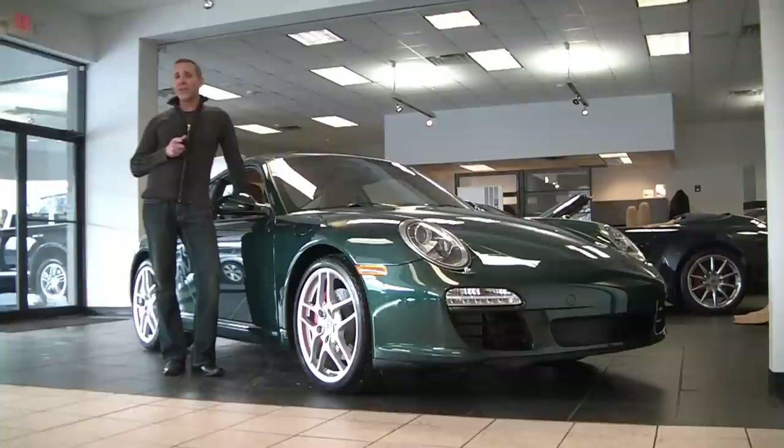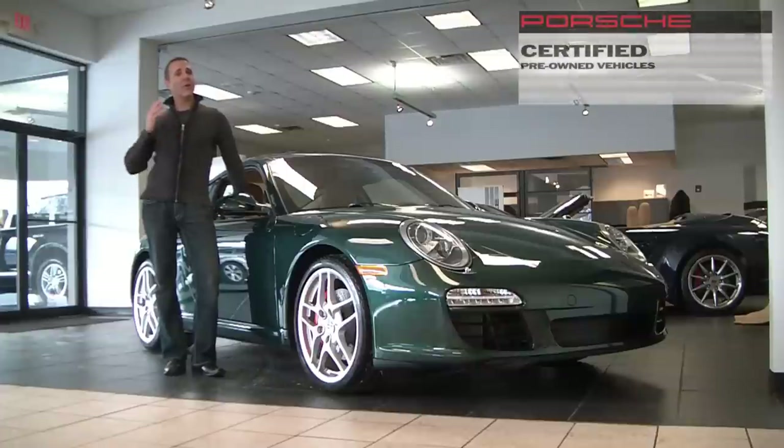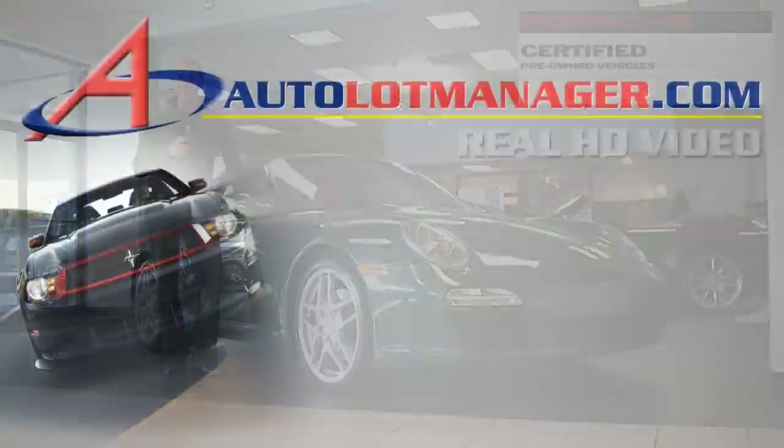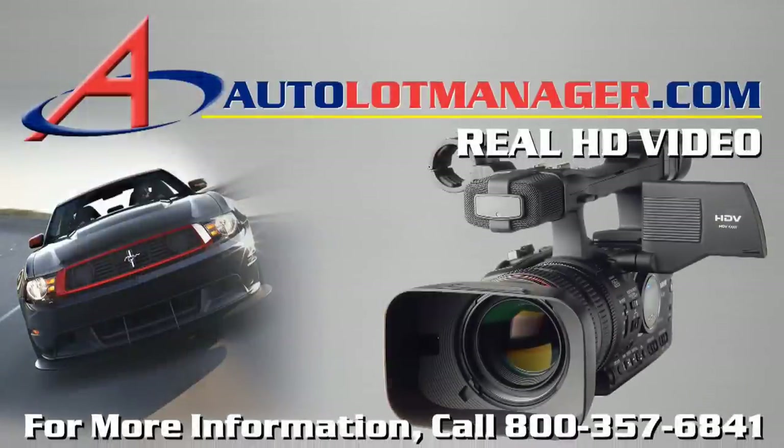In closing, the 2009 Porsche 911 Carrera S Coupe — Porsche certified, only 4,400 miles. We're Buyer's Imports. Give my good friend Bill a call at 866-813-0573, or check us out on the internet at BuyersImports.com. Thank you for having me. Good luck. Thanks for listening.